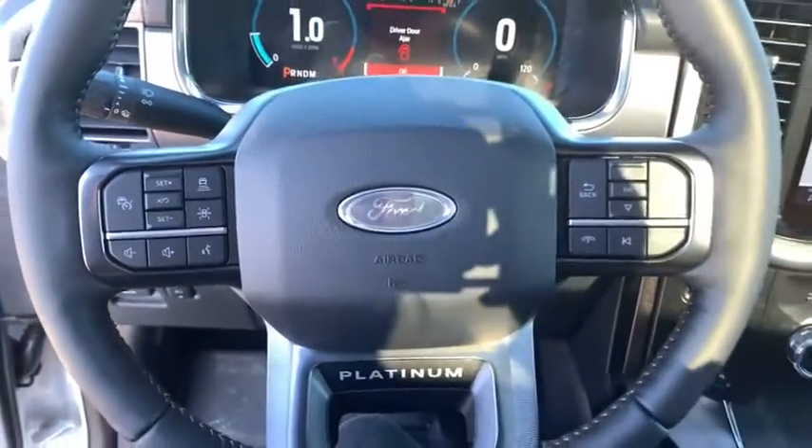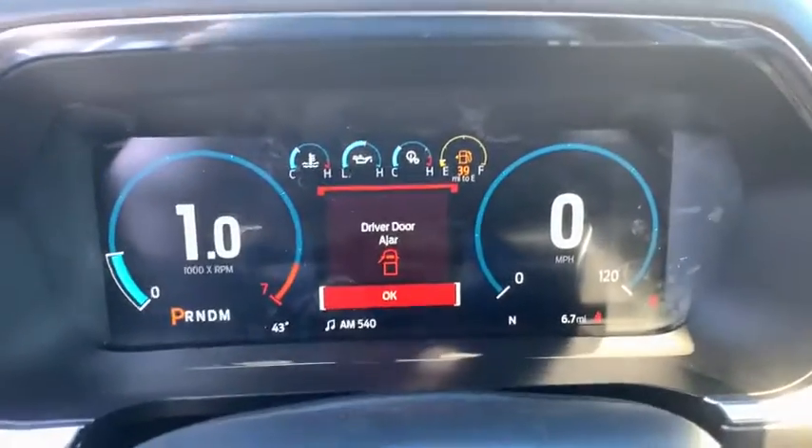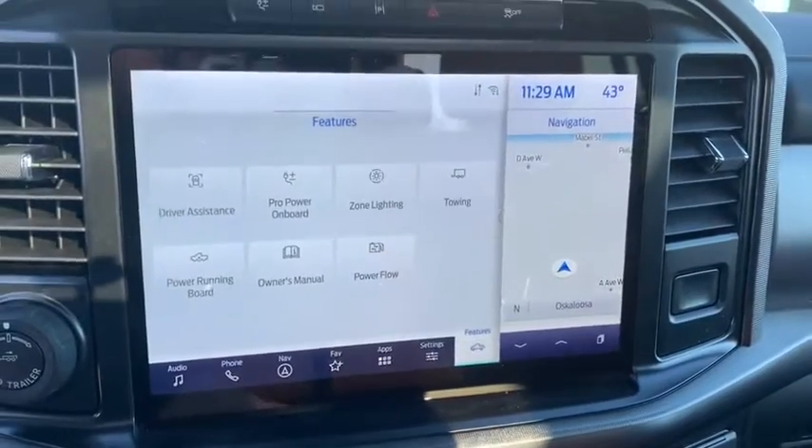Universal garage door opener. Trip computer. Heated steering wheel. Electronic stability control. Compass. Power windows. Heated front seats. Rear window defroster.